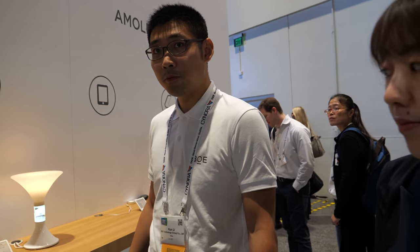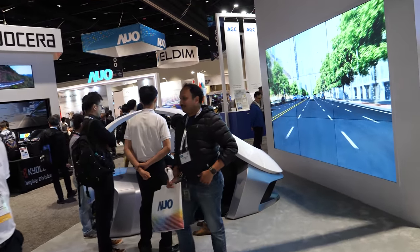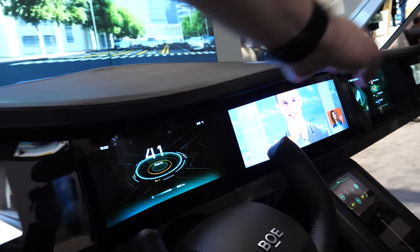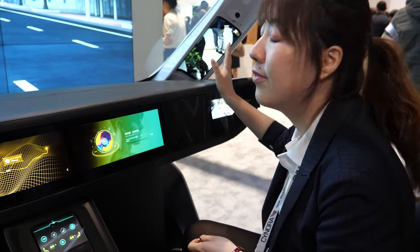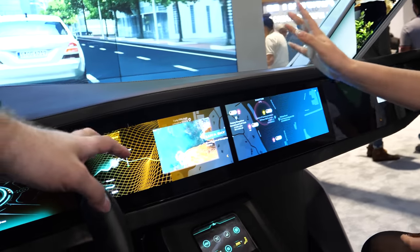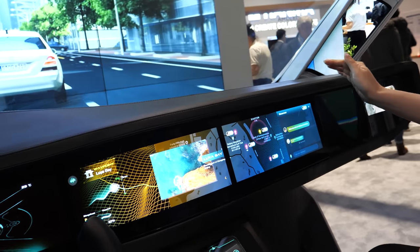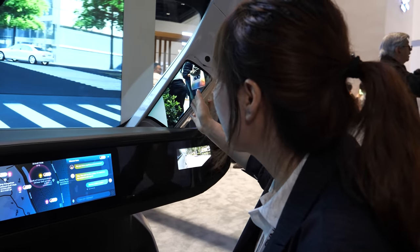I see that you also have a special car. Yes, this year I drive a car to the booth! Let's go in. Is it one long display? We provide this year a total solution for automotive displays. First of all, we can see the transparent A-pillar — we can guide information and imagery from outside in real time.